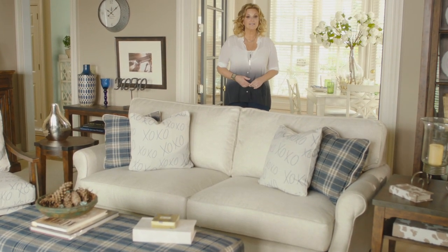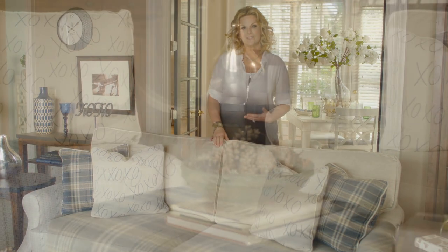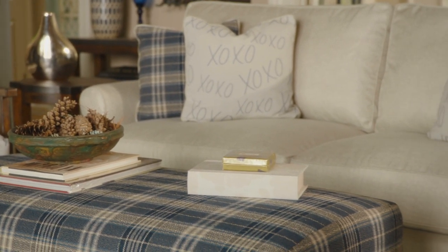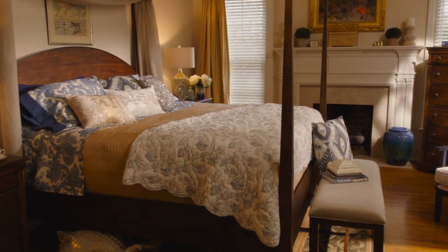Hi, I'm Trisha Yearwood, and I'd like to introduce you to my signature furniture collection from Klausner. From the day we started working on the collection, I told the Klausner design team that I wanted to create the kind of furniture I'd like to come home to after a long hard day or a long hard tour — furniture that reflects my style, my keep it simple philosophy.